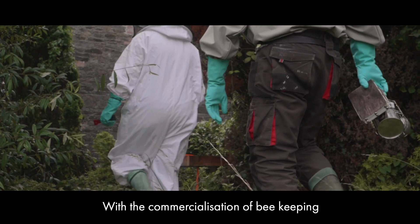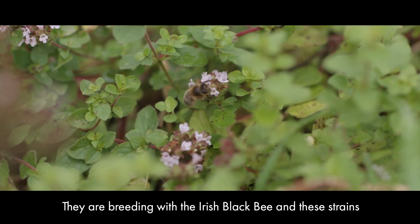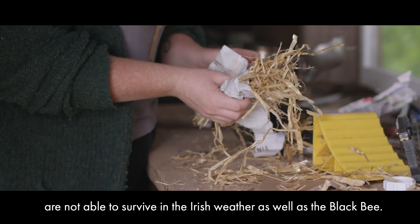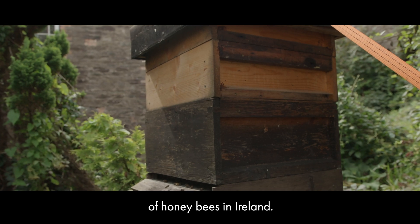With the commercialisation of beekeeping, people are importing other strains of bees. They are breeding with the Irish black bee and these strains are not able to survive in the Irish weather as well as the black bee. Because of this it's leading to population decline of honeybees in Ireland.